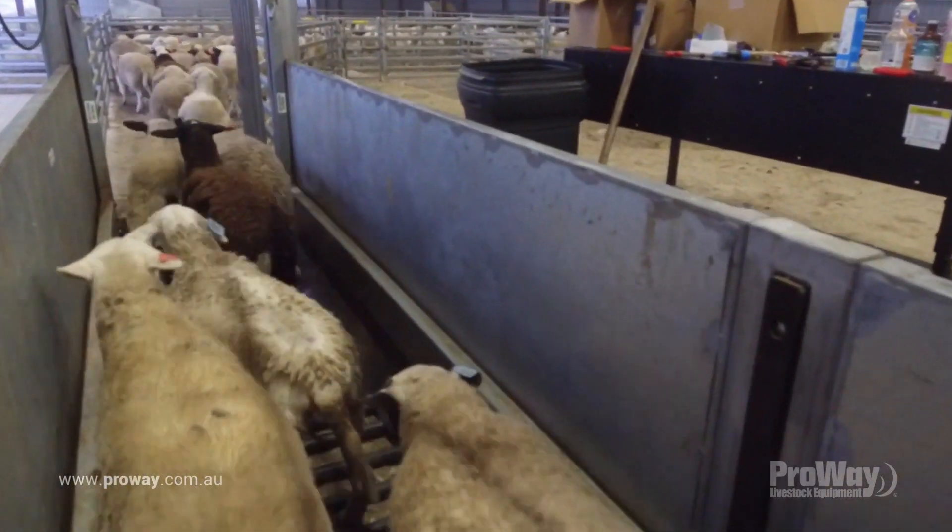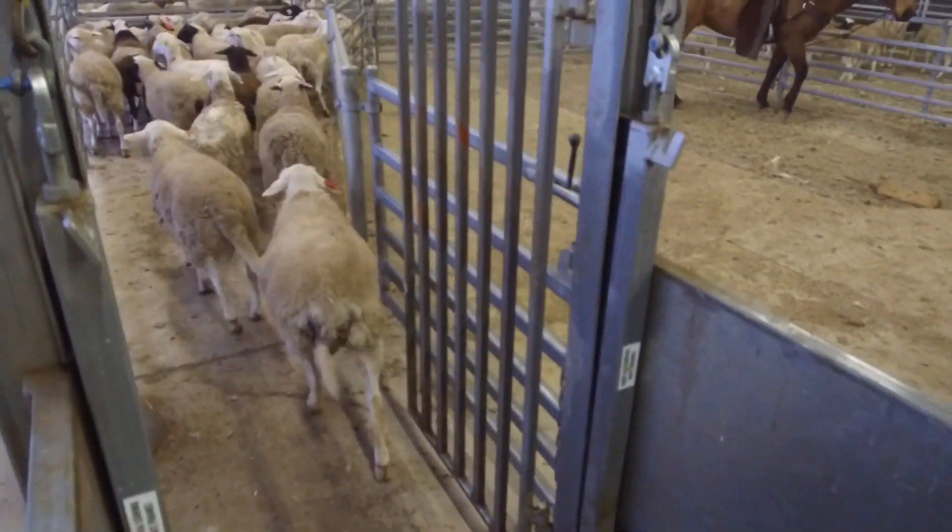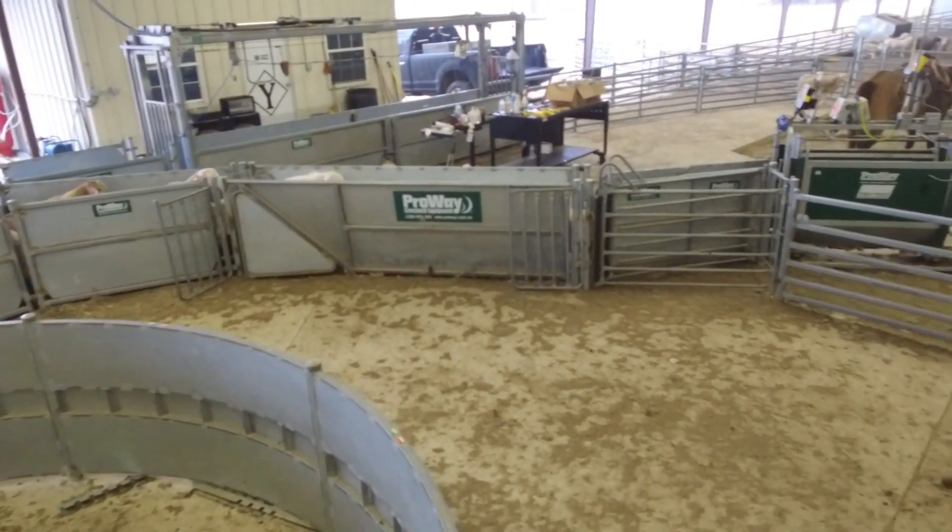If you're thinking about new facilities, absolutely I'd recommend ProWay to anyone looking to build something like this. Yeah, it's awesome — it really is.